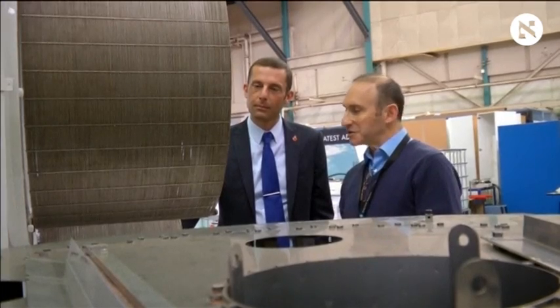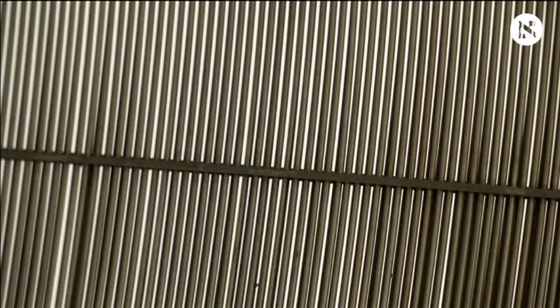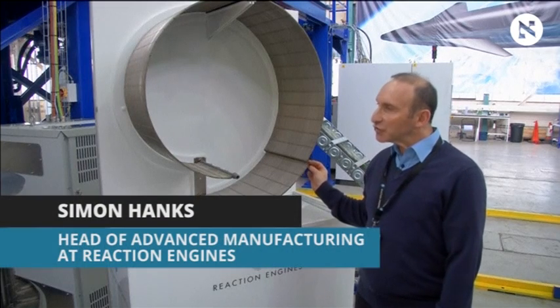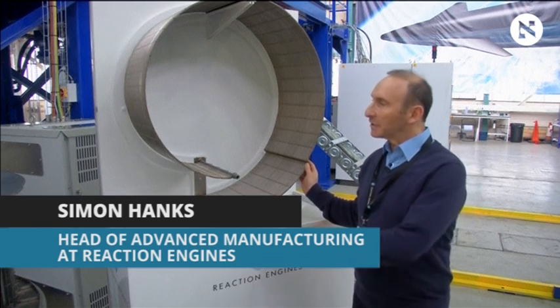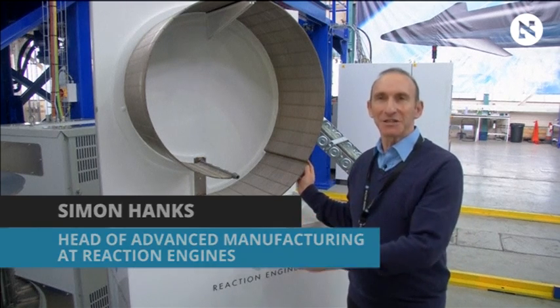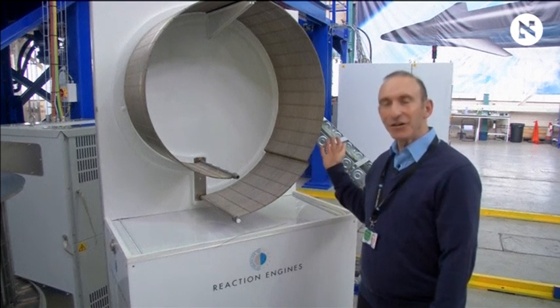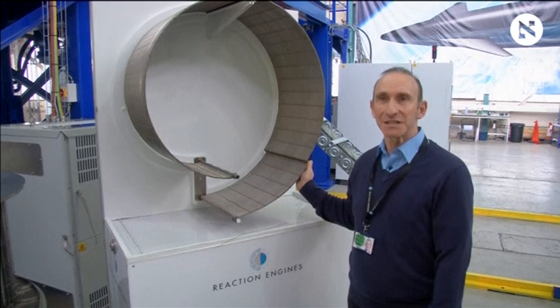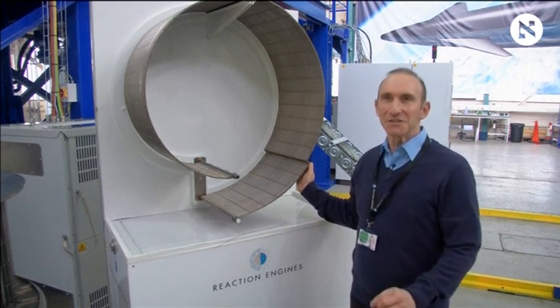The unique pre-cooler technology inside Sabre solves this problem and is a world first, according to Reaction Engines. Essentially, it is an extremely efficient heat exchanging system which will effectively mount on the front of the engine and very efficiently cool incoming air from a very high temperature of about 1,000 degrees C to minus 150 degrees C in a fraction of a second.